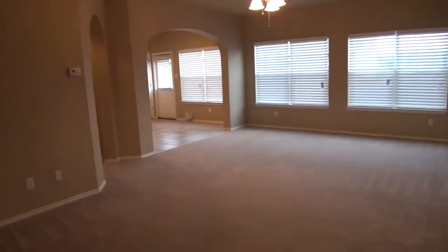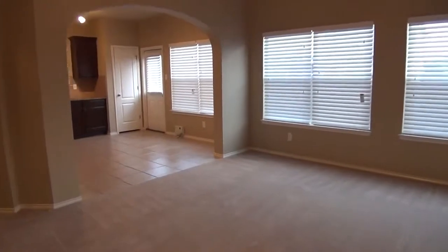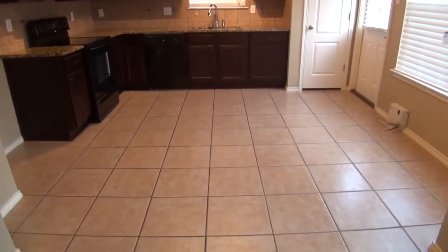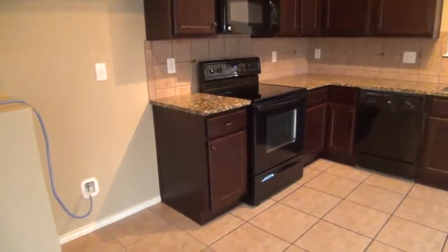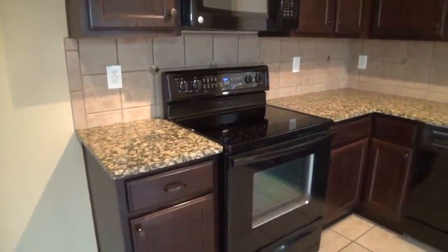We've got ceiling fans throughout the home and blinds throughout the home. Leads over here to the open kitchen. Got the eat-in area here, so you put your dining table in here. You've got nice tile floors, beautiful granite countertops. You've got your ice maker connection there. You've got the tile backsplash right next to the granite.